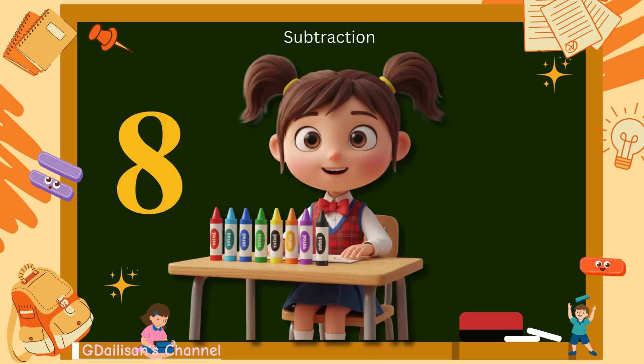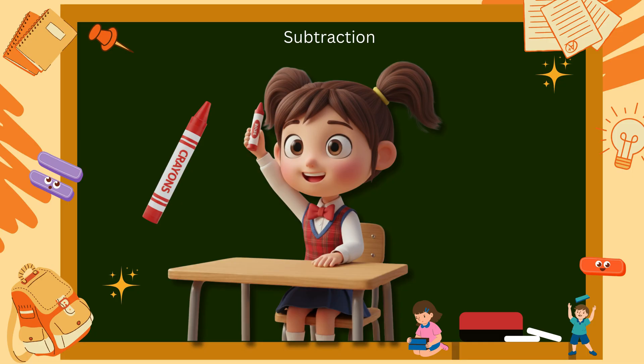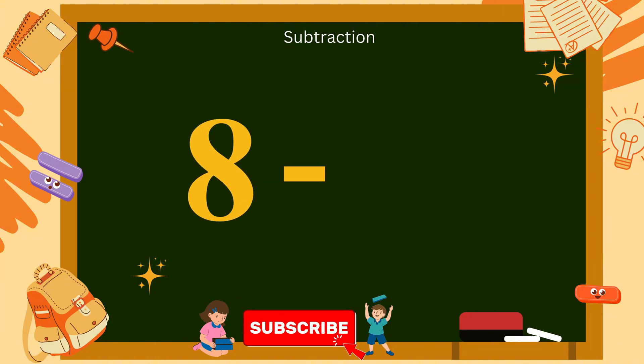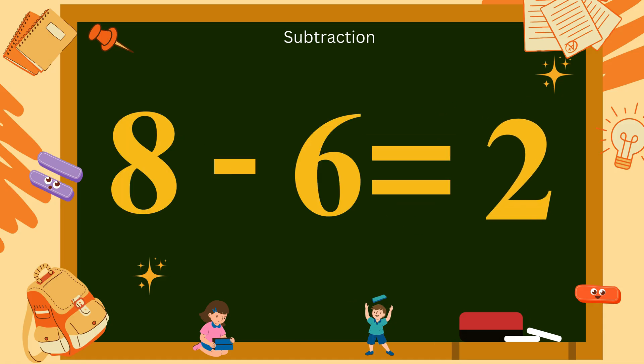8 minus 6. Look, you have eight colorful crayons. You give six crayons to your classmate. How many crayons are still with you? Count: one, two. So, eight minus six equals two. Let's cheer: eight minus six equals two.